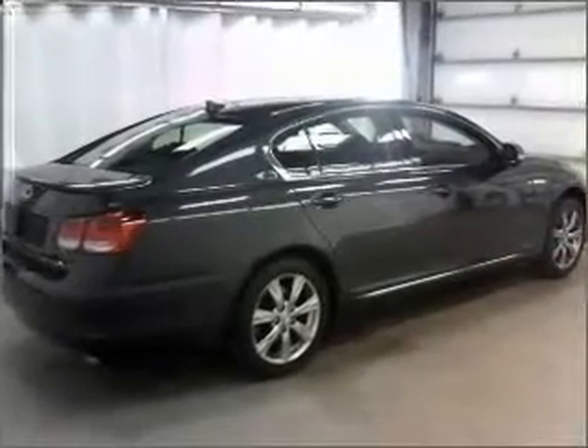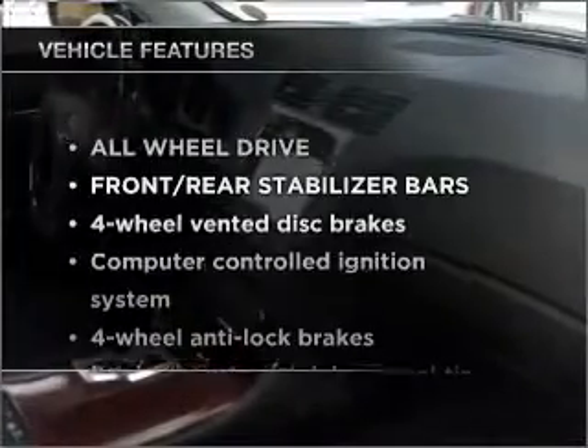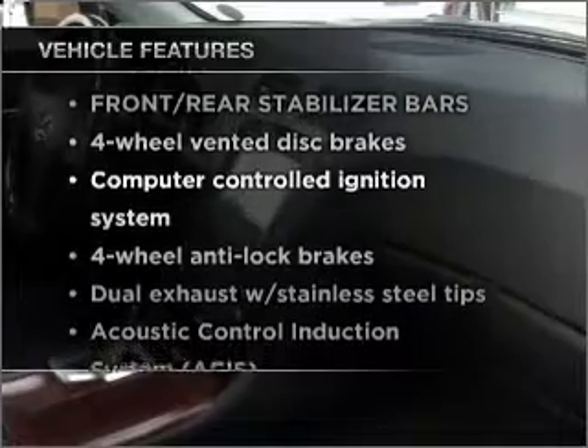The anti-lock braking system will keep you safe on the road. The sunroof lets fresh air in. Plus, enjoy these notable features that are included in this ride.